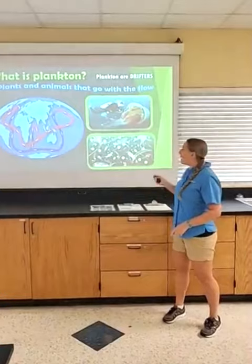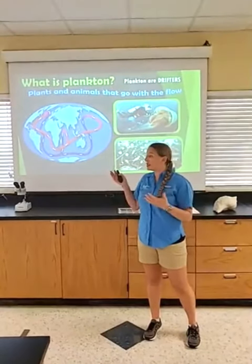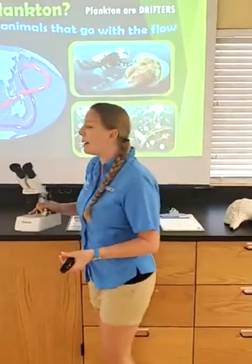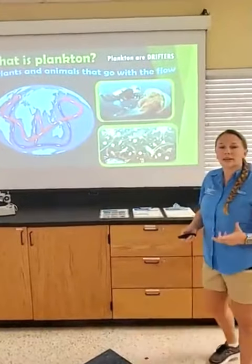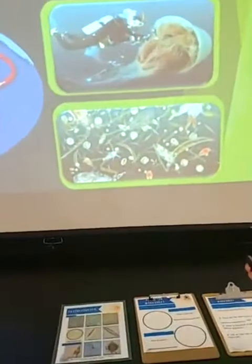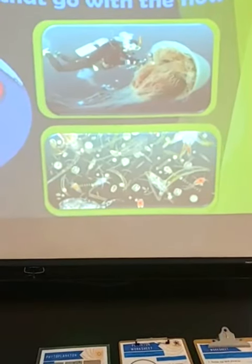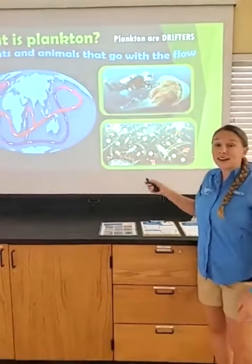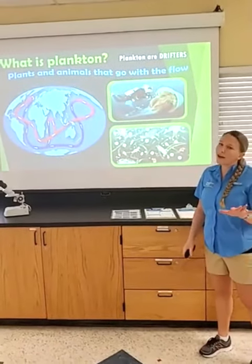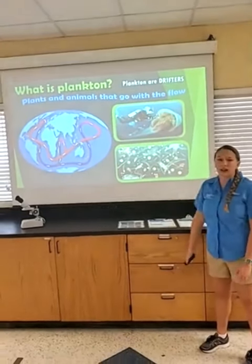A lot of you told me: microscopic, teeny, tiny, small. That is definitely true. What we're doing today is using a microscope — a more powerful one so we can get a better view of our caught plankton. Most plankton is microscopic, but that's not always the case. For example, this animal right here: a jellyfish — specifically the lion's mane jellyfish. This is still considered plankton because it has to go with the flow. Most jellyfish are considered plankton, though a few species are strong enough to swim against the current.